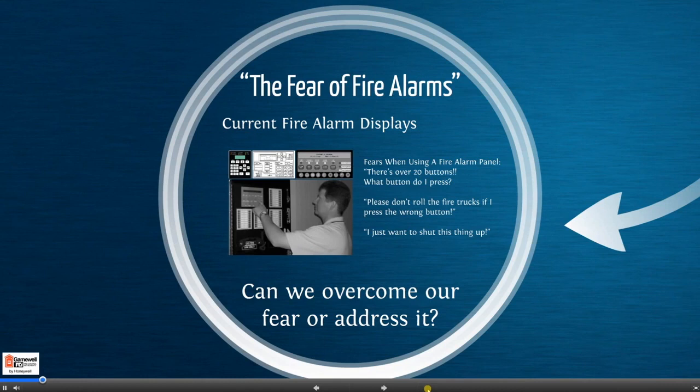We discovered that there is a fear of fire alarms. This is a true phenomenon which has been plaguing the fire alarm industry for many years. As you look at today's current small fire alarm displays, what you will find are numerous rows of buttons and switches displaying limited information on how to operate the system during an emergency. Of course, this can be overwhelming to the user. Conditions can become very stressful and complex during an emergency fire event, and having a confusing fire alarm panel should not be one of them.